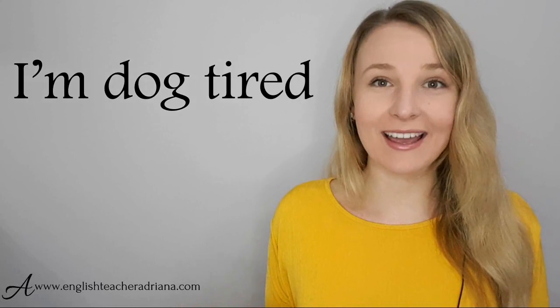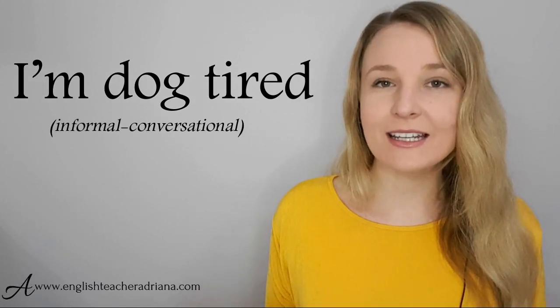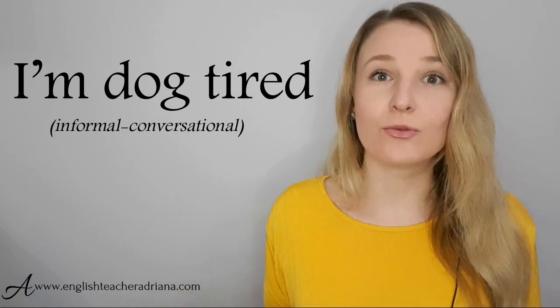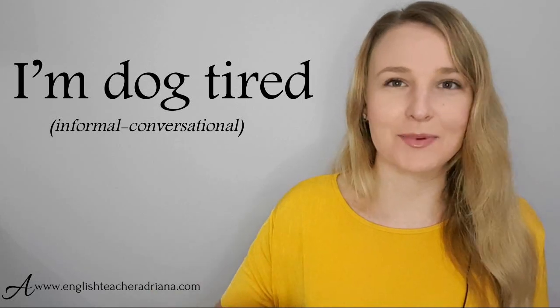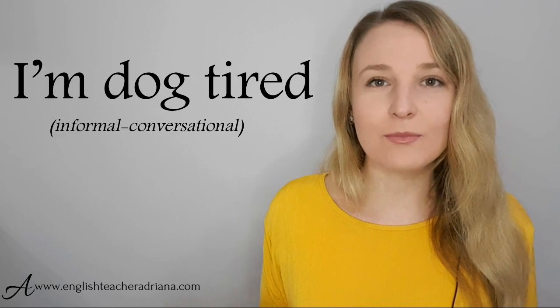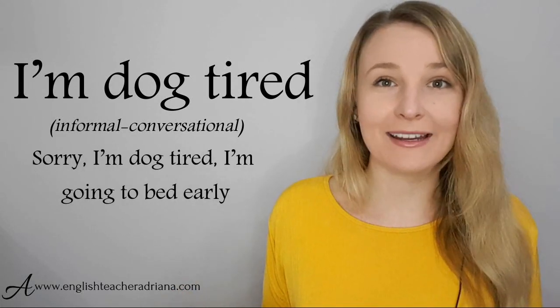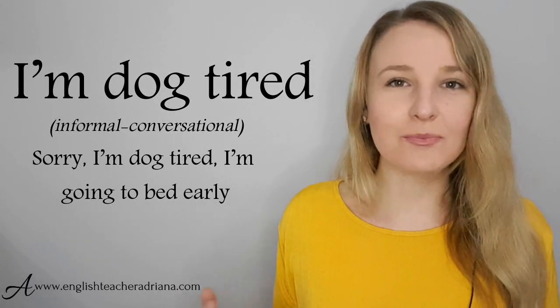The phrase 'I'm dog tired' is great in informal settings — it's slang and very conversational, expressing that you're really, really tired, as tired as a dog who's been running for a long time. For example: 'Would you come watch a soccer match with me tonight?' — 'Sorry, I'm dog tired. I'm going to bed early.' Pronunciation: I'm dog tired.